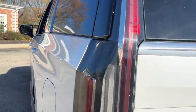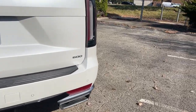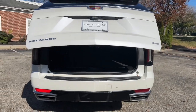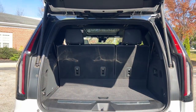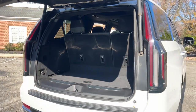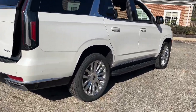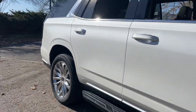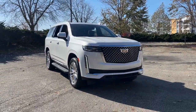Poised yet powerful — that's the Escalade. See for yourself when you take it out for a test drive. Our professional staff looks forward to giving you excellent service. We'll see you next time.